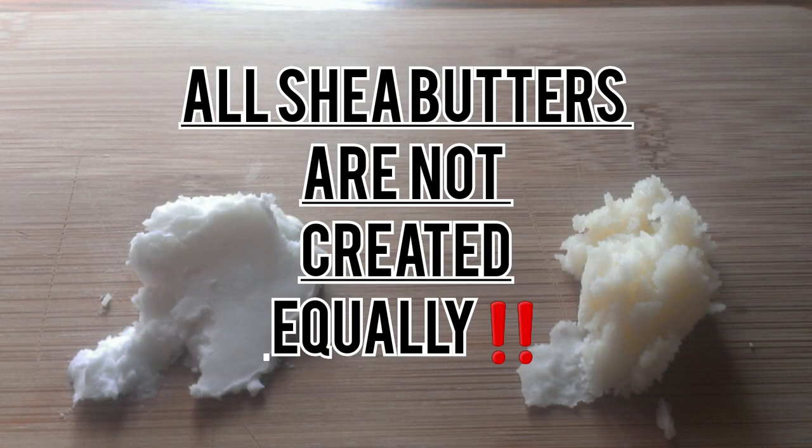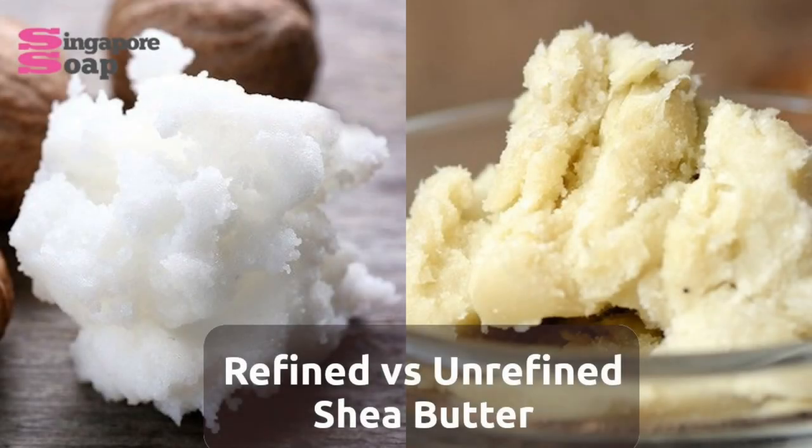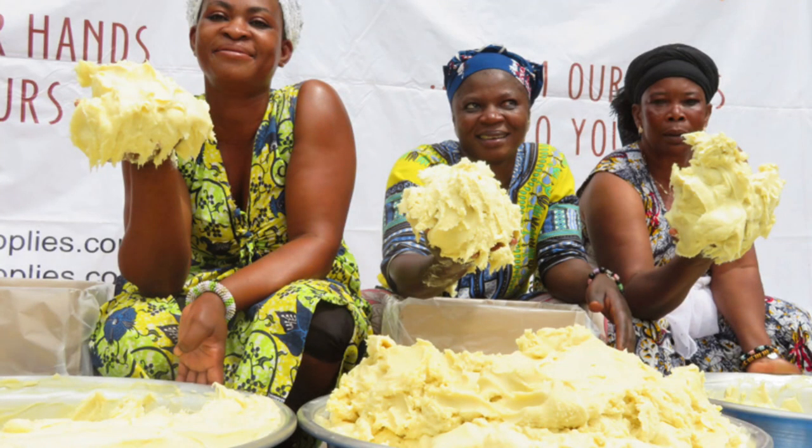All shea butters are not created equally — and I repeat, all shea butters are not created equally. The color, scent, and texture speak volumes when it comes to quality. Grade A shea butter is the raw, unrefined version. It is produced using water and is primarily created by millions of local women who gather the nuts and handcraft it. The color ranges from cream to grayish yellow and has a nutty aroma, which is removed in other grades.